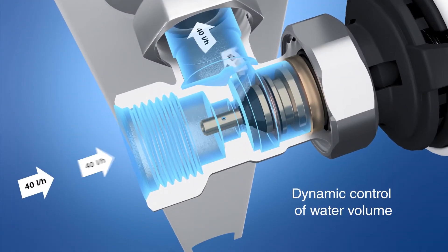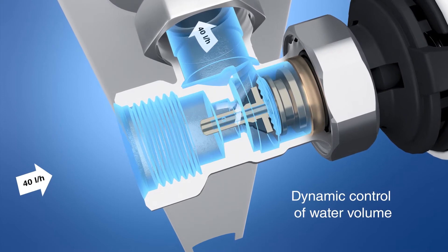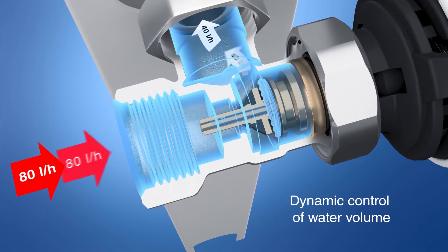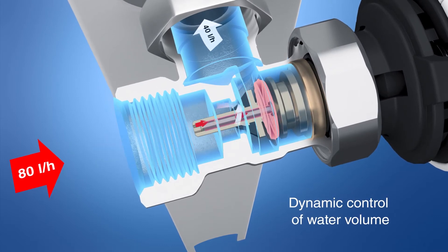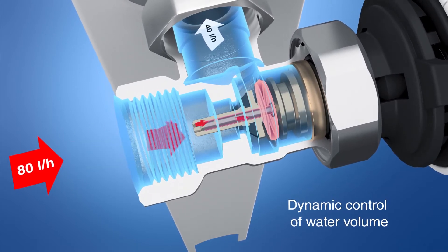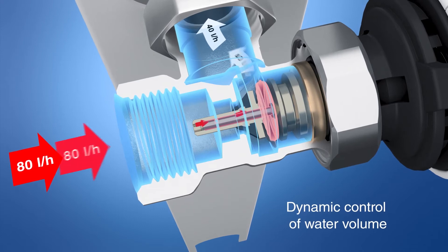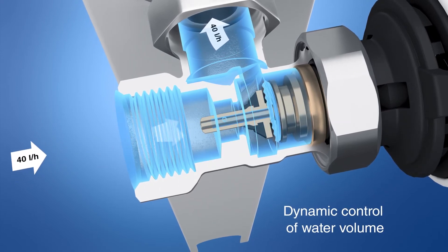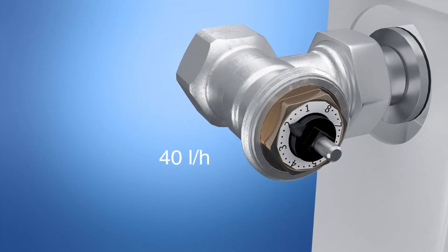The dynamic valve insert VarioDP automatically limits the water volume adjusted at the valves, independent of pressure variation in the heating system. Therefore, VarioDP ensures that the right water volume is always supplied to the radiator, regardless of the number of opened or closed thermostat valves in the system.